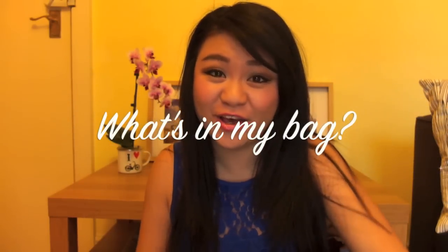Hi guys, welcome back to Zelle's Boutique. Today I thought I'd film a what's in my bag video because I am such a nosy person that I love seeing what's in my bag videos. I love knowing what's in everyone's bag. I don't know why but it's so interesting. So I thought I would show you what's in my bag — you give some and you take some.